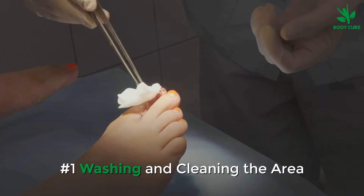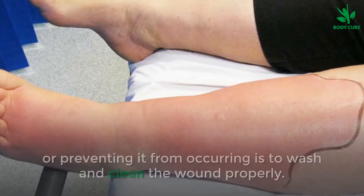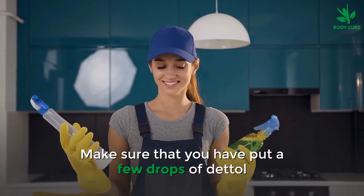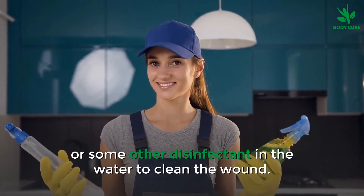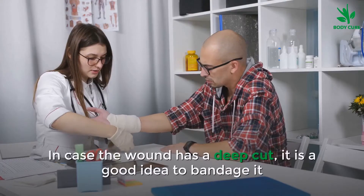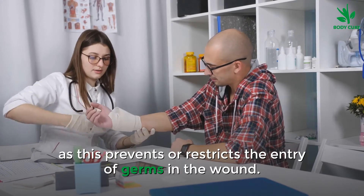Number 1: Washing and Cleaning the Area. One of the first and foremost steps towards treating cellulitis or preventing it from occurring is to wash and clean the wound properly. Use lukewarm water for this purpose. Make sure that you have put a few drops of Dettol or some other disinfectant in the water to clean the wound. Use sterile cotton to wash the wound and follow up with the application of a good antiseptic ointment. In case the wound has a deep cut, it is a good idea to bandage it, as this prevents or restricts the entry of germs.